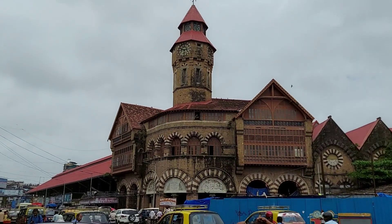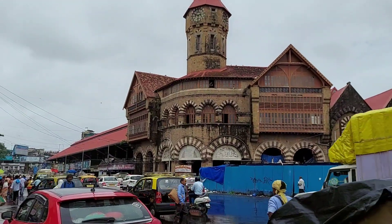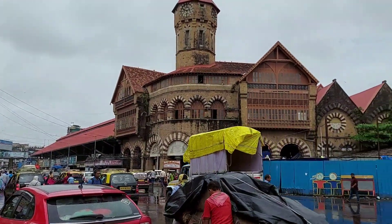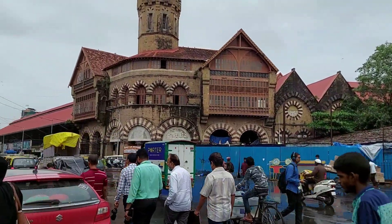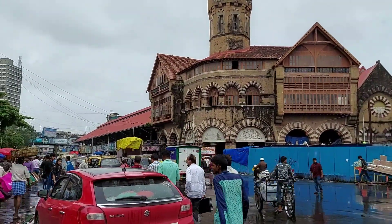That is the Crawford Market. It was named after Arthur Crawford, who was the first municipal commissioner of Mumbai — at that time it was known as Bombay. Now let us go in.